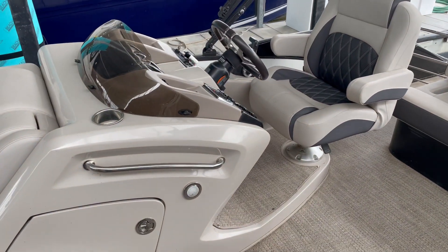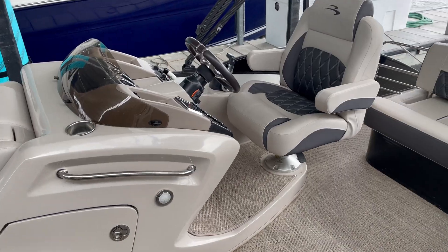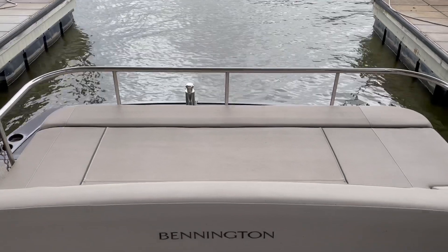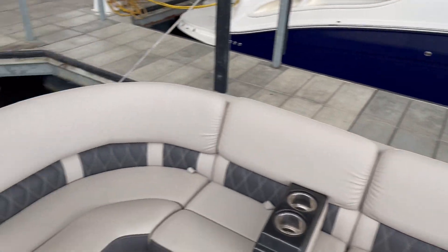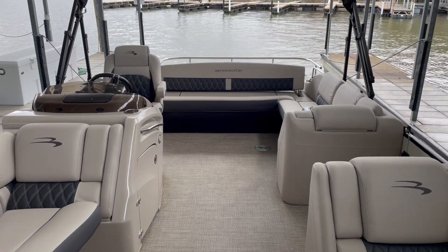It has a full extra-wide recliner, elevated helm. Then in the back you can see a nice big lounger spot. If you have any questions, please let us know — 573-348-4700, or catch us online at www.kellysport.com. Happy shopping, everyone.